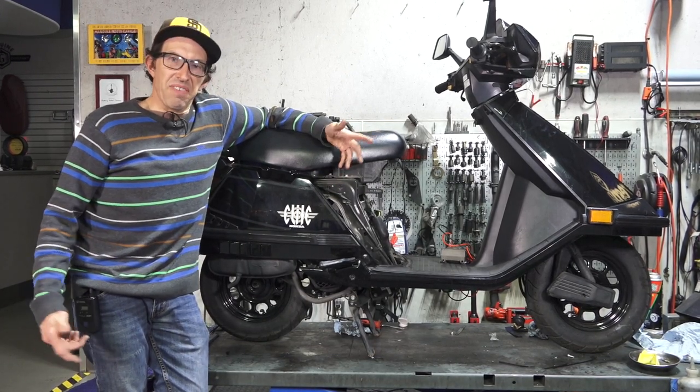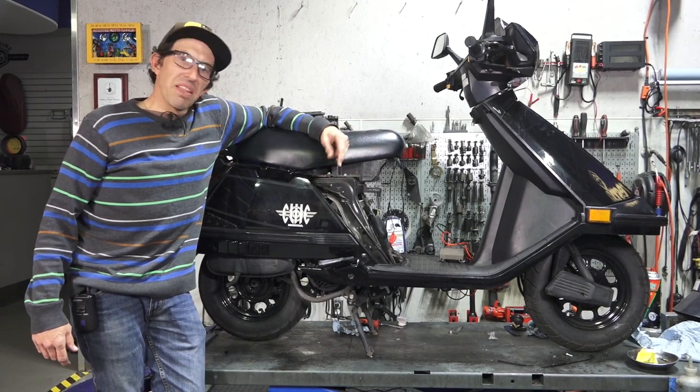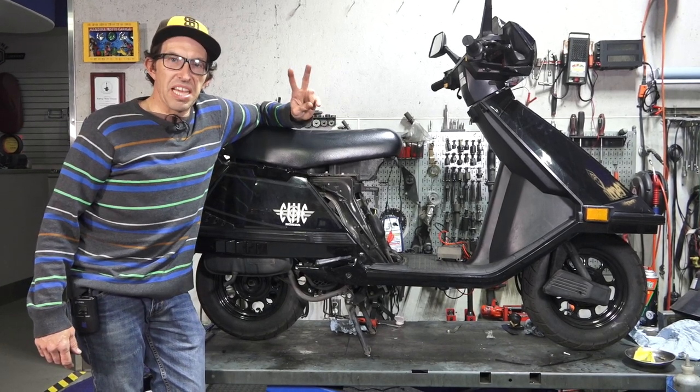I certainly like Vespas more — just something I have more passion towards. But definitely stay away from the Honda Elite 80. Until next time, Robot here — thanks for watching.